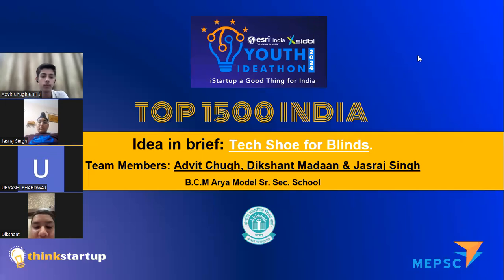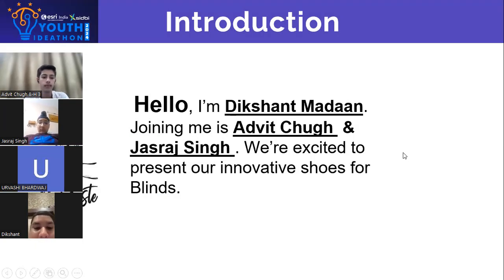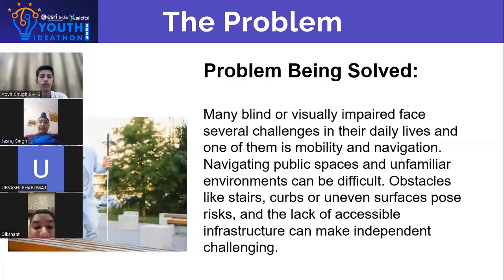IDN brief tech shoes for blinds. Hello, I'm Dikshaan Madan. Joining me is Advit Chook and Jasrat Singh. We are excited to present our innovative shoes for blinds.